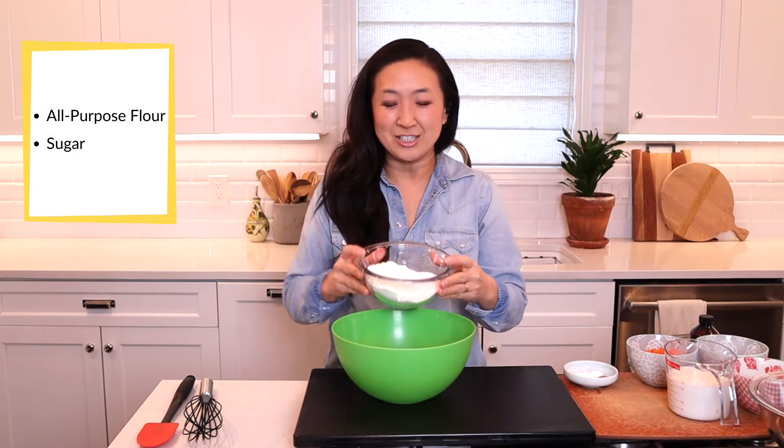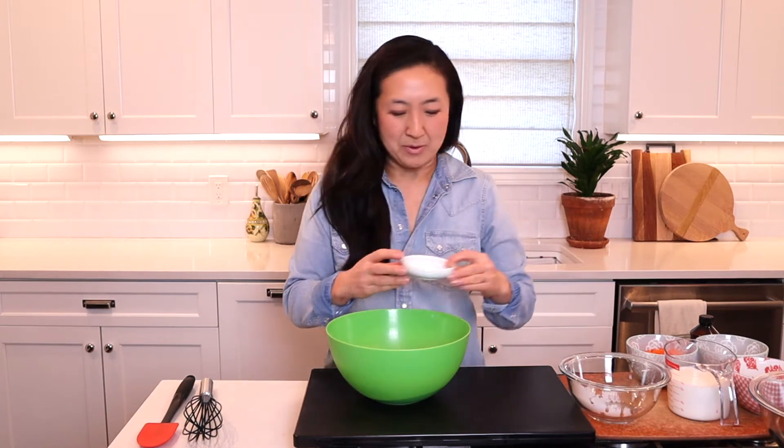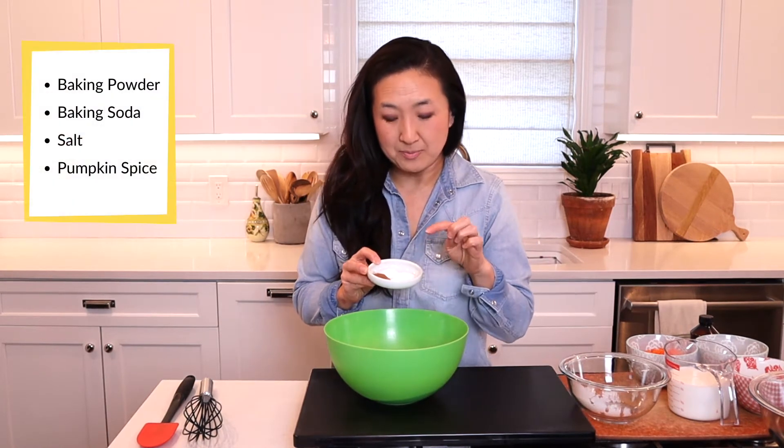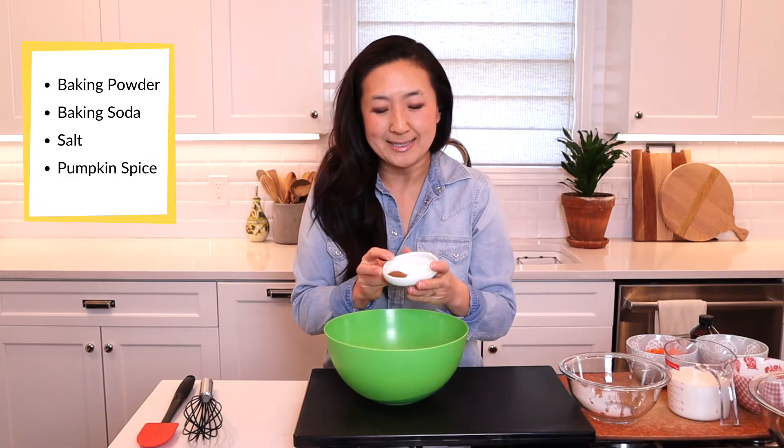We've got flour and sugar, your basic stuff. Baking powder, baking soda, salt — well he wrote sea salt — and some pumpkin spice, which I love.